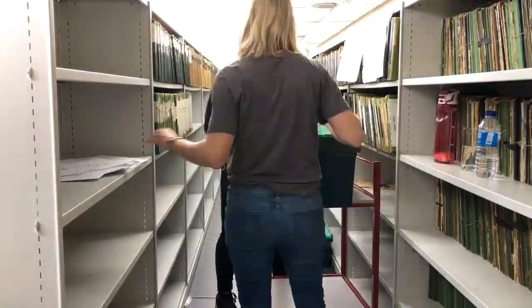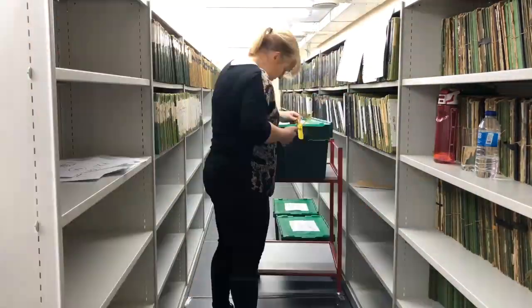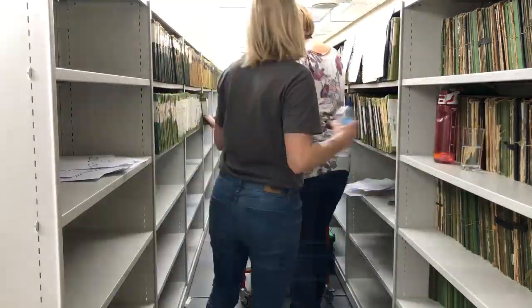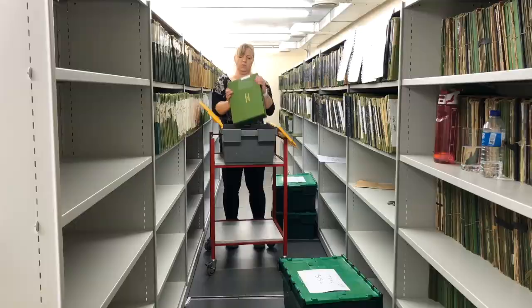It's taken the registration team hours to painstakingly put all the registers back in the correct date order. But now they've done it, the new site at Derriford is officially open for business. I just can't say thank you enough — they're very dedicated to their work. The registration service and the library staff with the van, the move, some really heavy boxes — the team have been absolutely brilliant. A great big thank you from me.